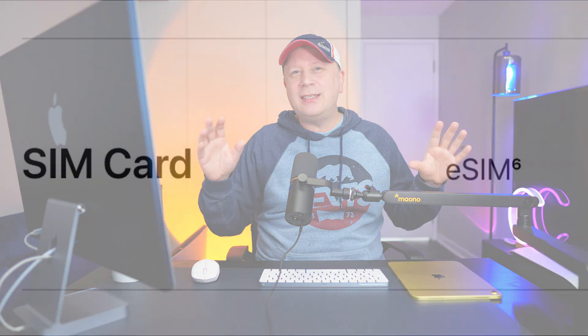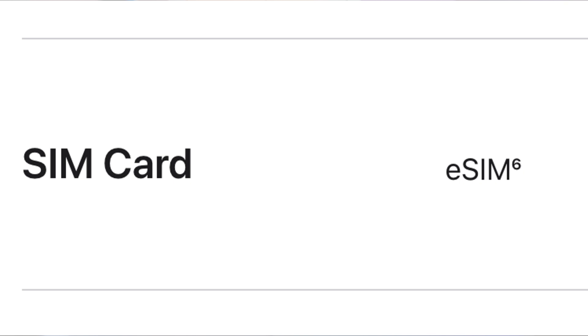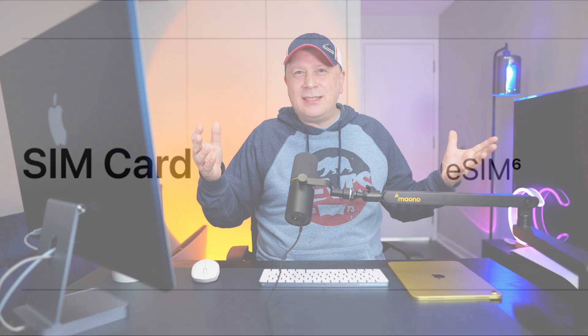The other change — the physical nano SIM card slot has been removed altogether. You can only use an eSIM now, which might upset some people. And even though it has an eSIM, they still don't allow you to make phone calls from this device — that was another feature people wanted. It's going to be data only. So they got rid of the physical nano SIM card.